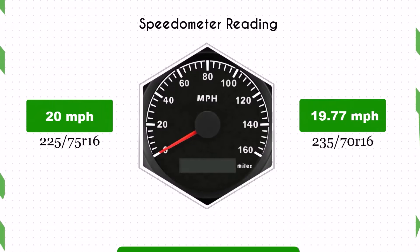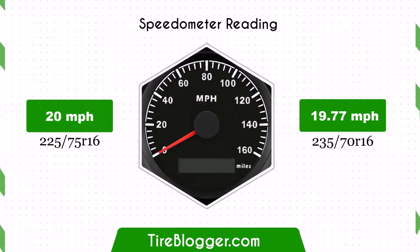With the 235/70R16, the speedometer will read slightly higher than the actual speed. For instance, if the speedometer shows 20 miles per hour, the actual speed is 19.77 miles per hour.